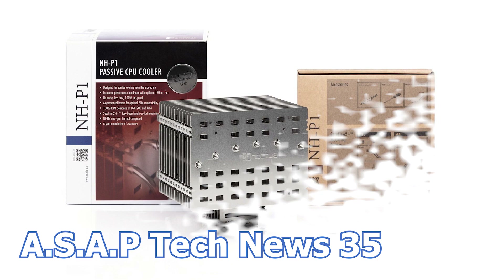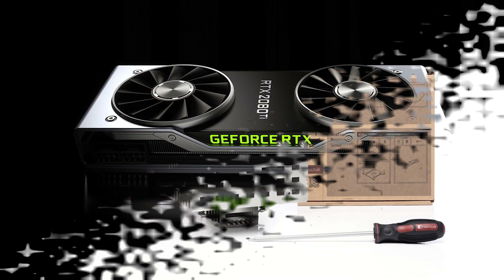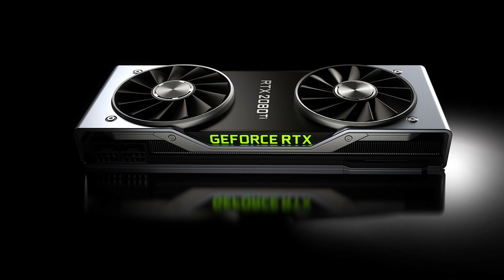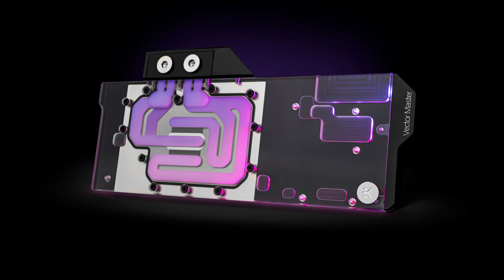In the 35th episode of the ASAP Tech News, we talk about Noctua and their latest fully passive CPU cooler, NVIDIA cutting the fabrication of the RTX 20 series graphics cards to focus on the RTX 30 series, Windows 10 losing its support by 2025 ahead of the Windows 11 launch, and EK Waterblocks unveiling another graphics card water block.